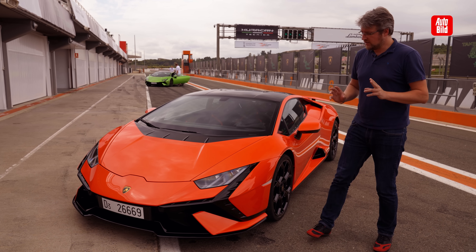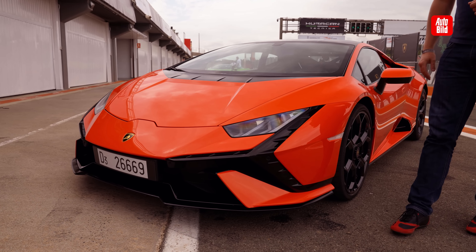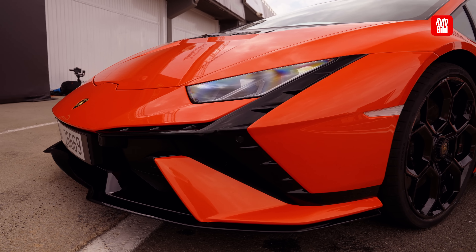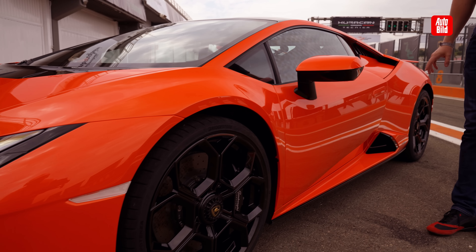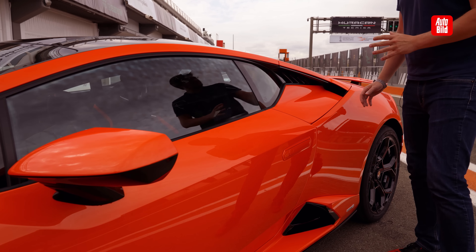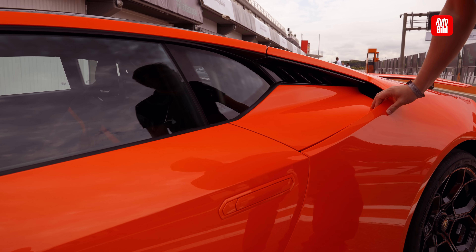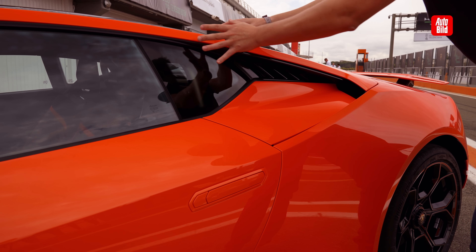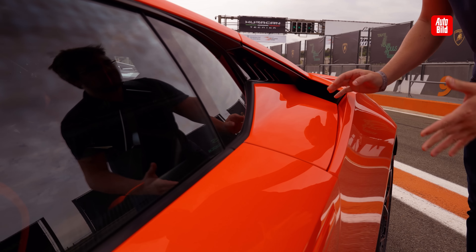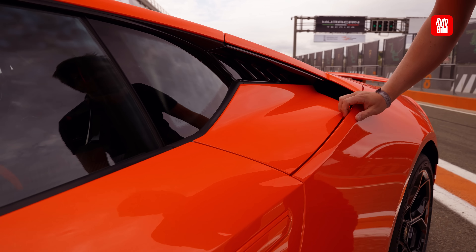Let's go over the front. Here is the new Y-element, which reminds me a bit of the Sian from the design. And if we go here on the side line, this is the real novelty. The designers have set the knife here - where on the EVO this area is relatively flat-surfaced, they have completely opened it up and integrated this new air intake here.